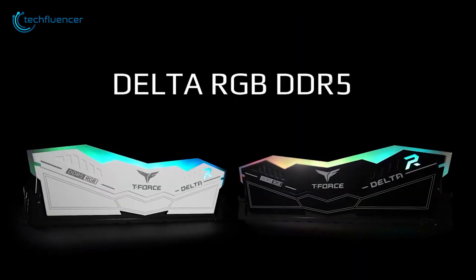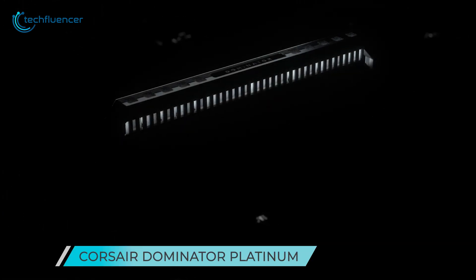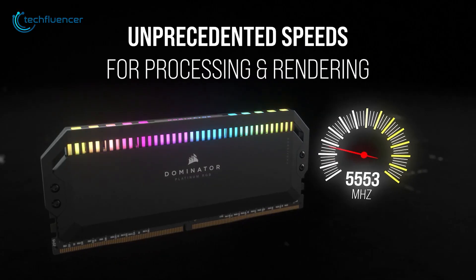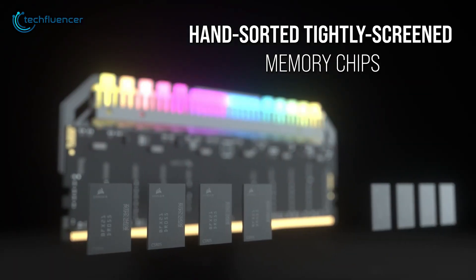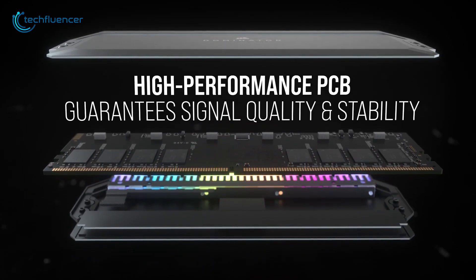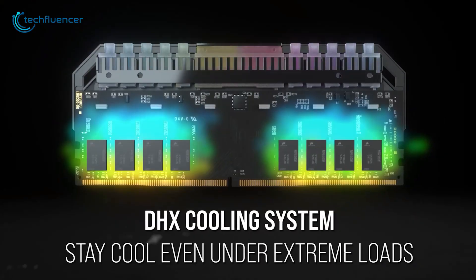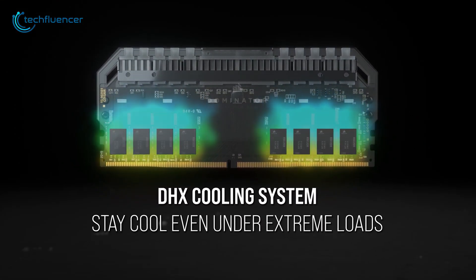From design to performance, the Corsair Dominator Platinum is probably the best-looking DDR5 RAM you'll find on the market. This 16GB RAM module has up to 6000 MHz frequency. The Intel XMP 3.0 feature gives precise adjustments for overclocking, while the high-performance PCB ensures stability and quality. Moreover, under intensive usage, the Corsair Dominator Platinum can remain cool with its top-notch DHX cooling system.